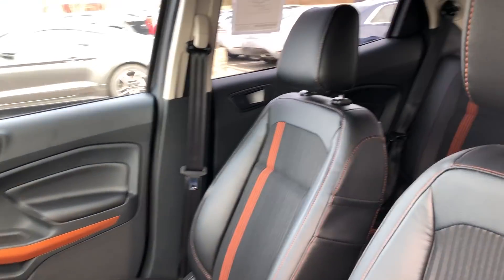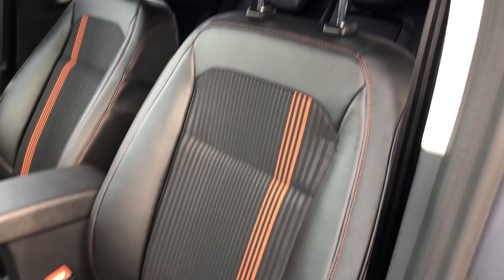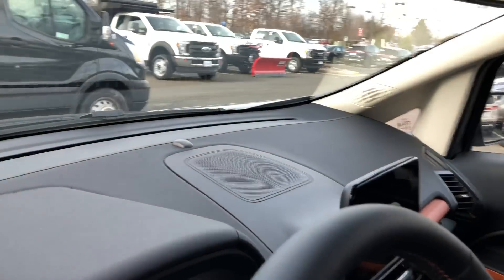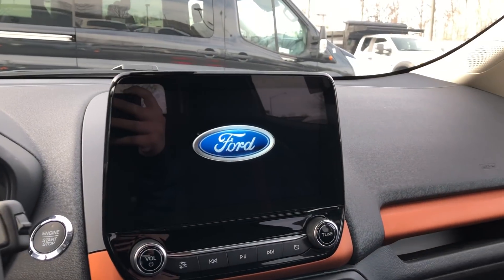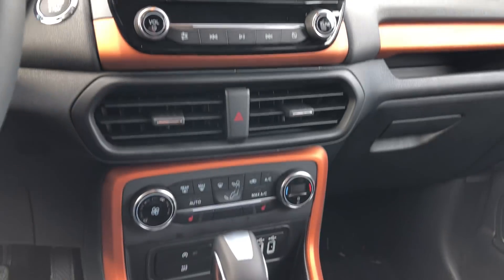With the Sport version you do get these nice fancy seats with the orange stripes. Here's a look at the door. Now let's take a seat inside — that screen actually really reminds me of the 2018 Lincoln Navigator screen.